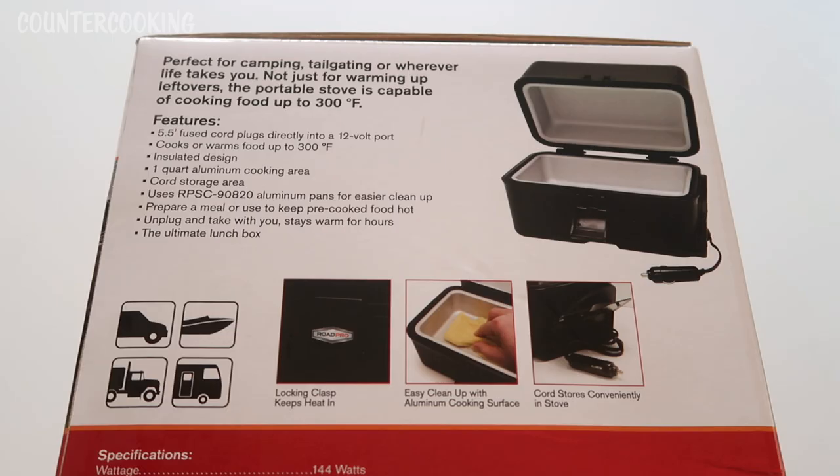This is the front of the box, and this is the side. It says perfect for camping, tailgating, or wherever life takes you — not just for warming up leftovers. The portable stove is capable of cooking food up to 300 degrees Fahrenheit. The features include a cold storage area, uses RPSC-90820 aluminum pans for easier cleanup, prepare a meal or use to keep pre-cooked food hot, unplug and take with you, stays warm for hours — the ultimate lunch box.